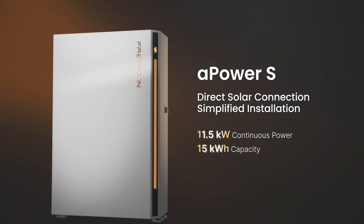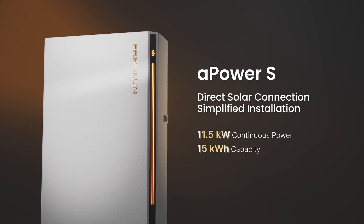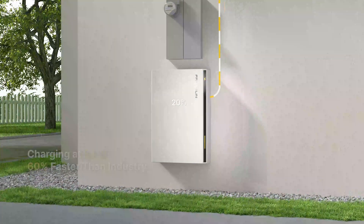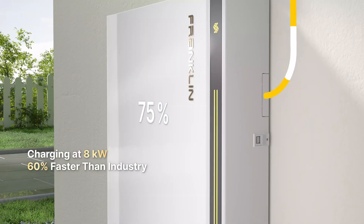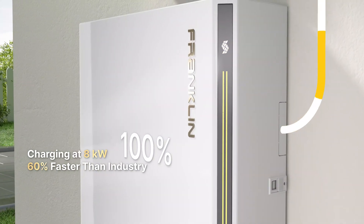It's also built with efficiency and cost savings in mind. There's no need for an external PV inverter — solar panels can connect directly into the A-Power S. The result is a cleaner wall layout, less equipment to manage, and faster installs. And when it comes to charging power, this unit packs a punch: up to 8 kW of fast charging. That speed means homeowners don't lose out on solar production, even on the sunniest of days.